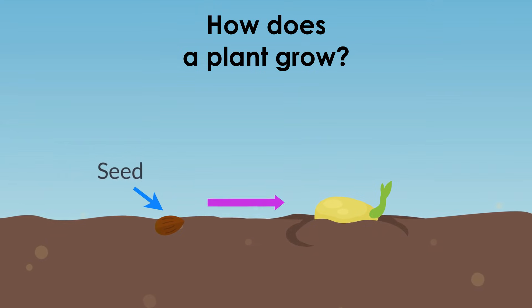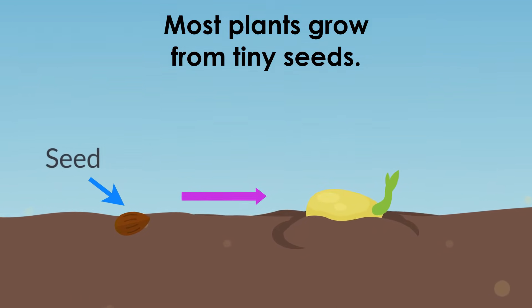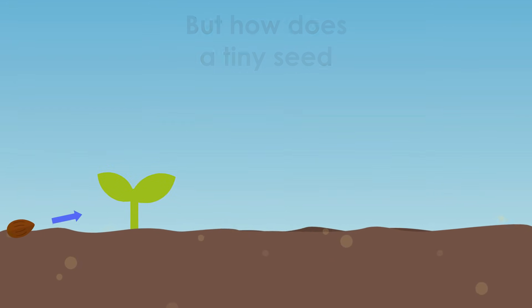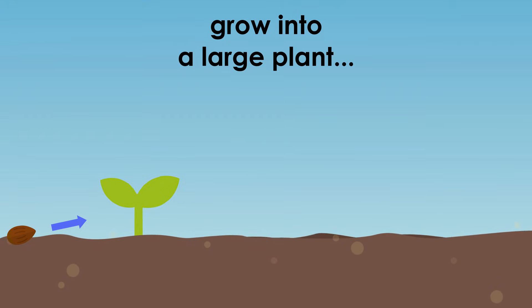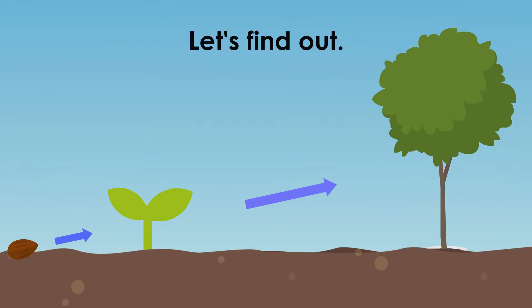How does a plant grow? Most plants grow from tiny seeds. But how does a tiny seed grow into a large plant or even a huge tree? Let's find out!